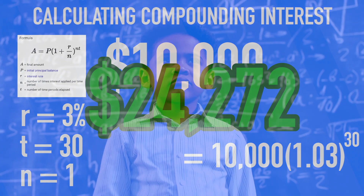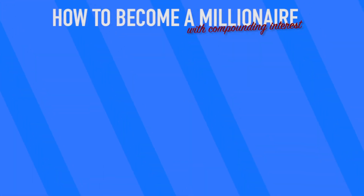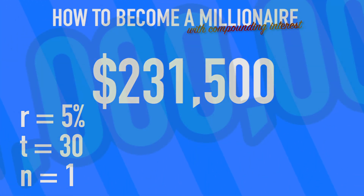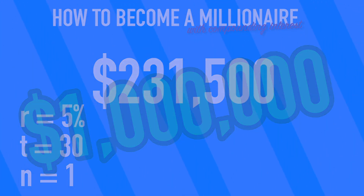But how do you become a millionaire? Let's make these numbers a little bit larger to figure out what you'd need to invest over a 30-year period to get a million dollars. If you invest $231,500 with compounding interest, after 30 years that money would turn into $1 million, versus simple interest just leaving you with $578,000. The difference is crazy — without compounding interest, you'd be out $400,000.